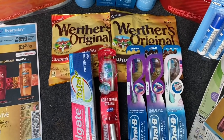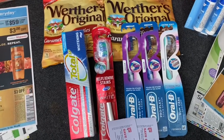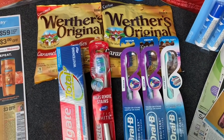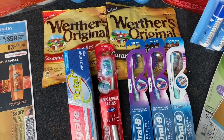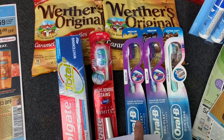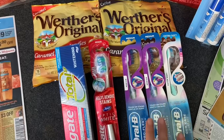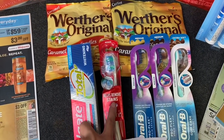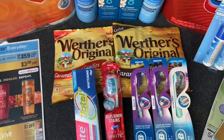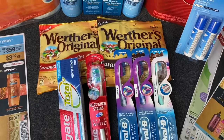The digital coupons I used - I did use all digitals for this, which makes it easy for anybody to do. I used a $7 off three digital coupon for the Crest toothbrushes - I actually saw this coupon on my app this morning attaching to these. I also used a 50 cent digital for the toothbrush, a 50 cent digital for the toothpaste, and a dollar off two digital for the Werther's. After using all of those digital coupons, my total came down from $21.98 to $12.98.